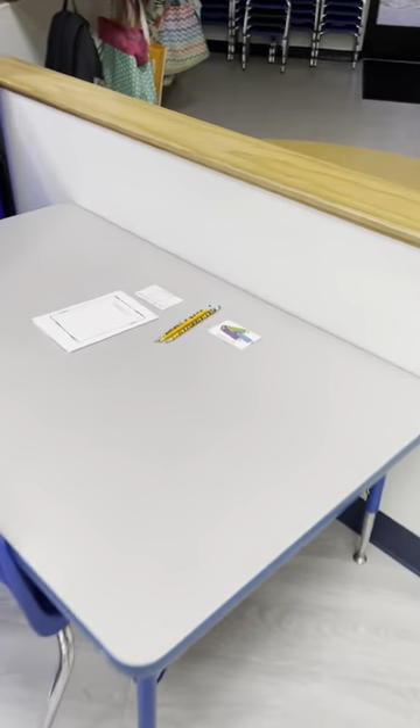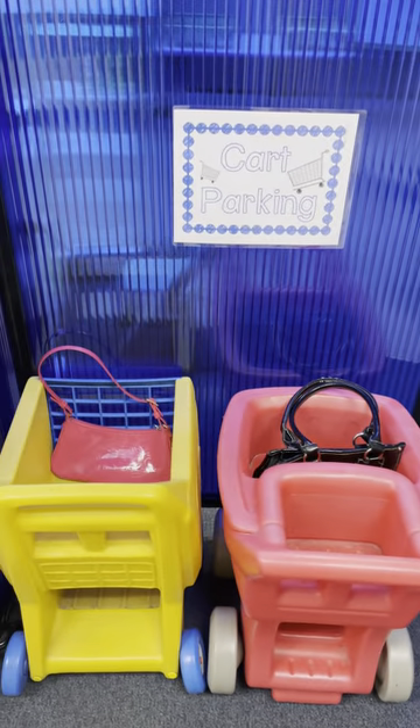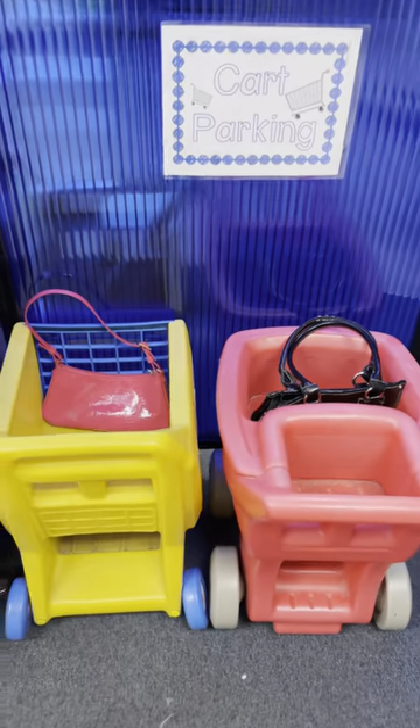The shoppers will come over and make a shopping list first before they go shopping. We have baskets, shopping carts that are in the cart parking spot, and purses if they want to use a purse.